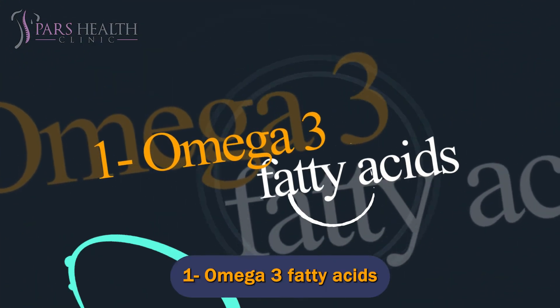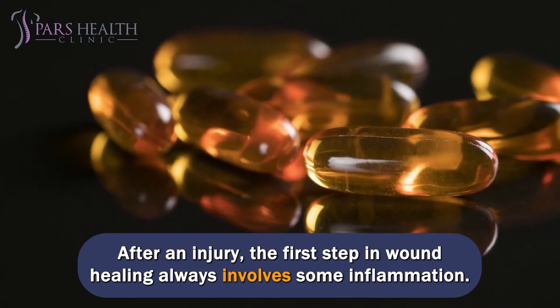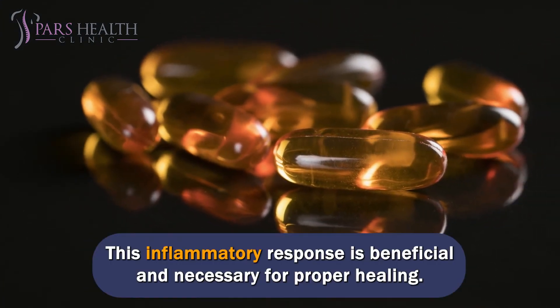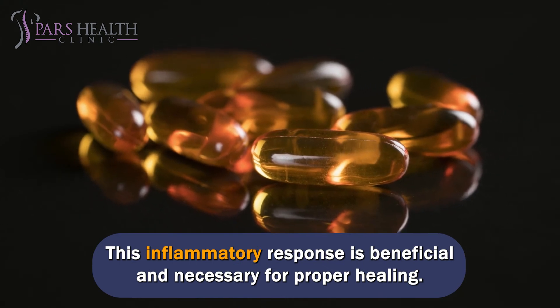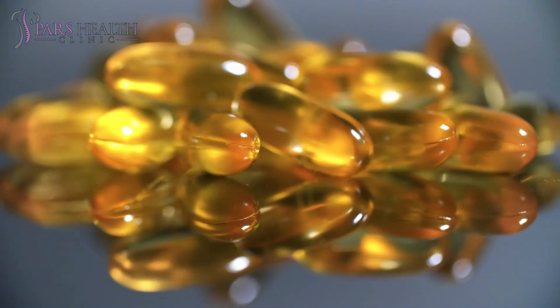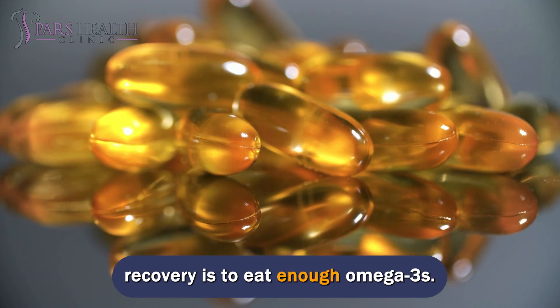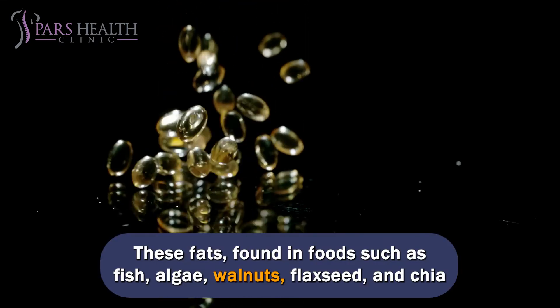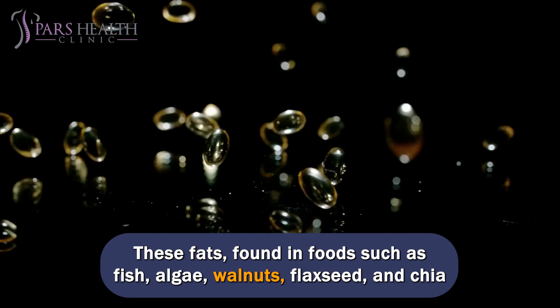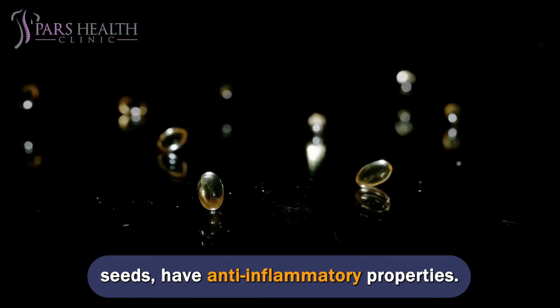Number 1: Omega-3 Fatty Acids. After an injury, the first step in wound healing always involves some inflammation. This inflammatory response is beneficial and necessary for proper healing. However, if this inflammation stays too long, it may slow down your recovery. One way to prevent excessive inflammation from delaying your recovery is to eat enough omega-3s. These fats, found in foods such as fish, algae, walnuts, flax seed, and chia seeds, have anti-inflammatory properties.